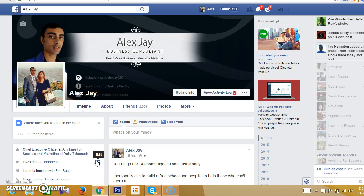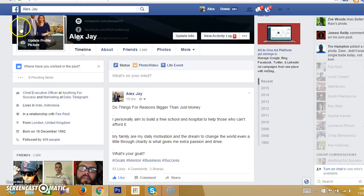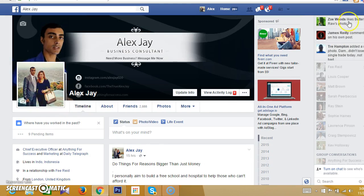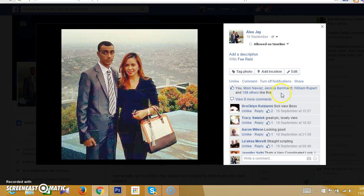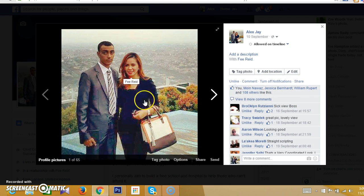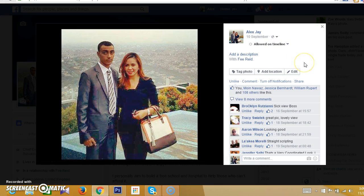The first thing — and I'm going to start with the basics and work our way through to the advanced — is your profile picture. This is very important and more important than most people realize. As you can see here, we've got over 108 people that have liked this profile picture. Why is this a good profile picture? It's very relevant to my audience.